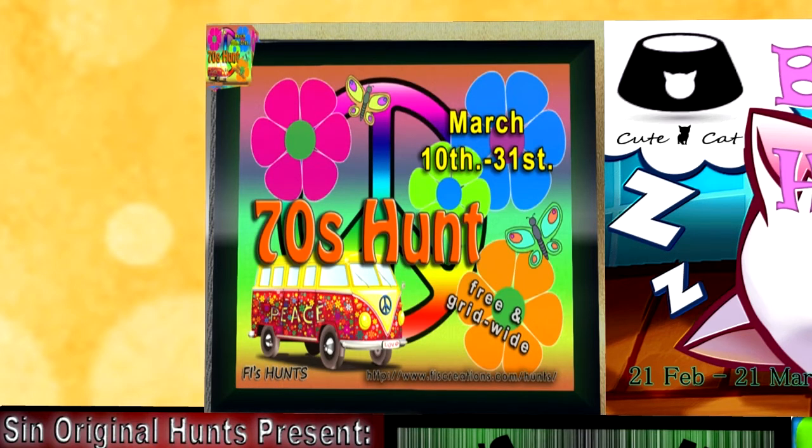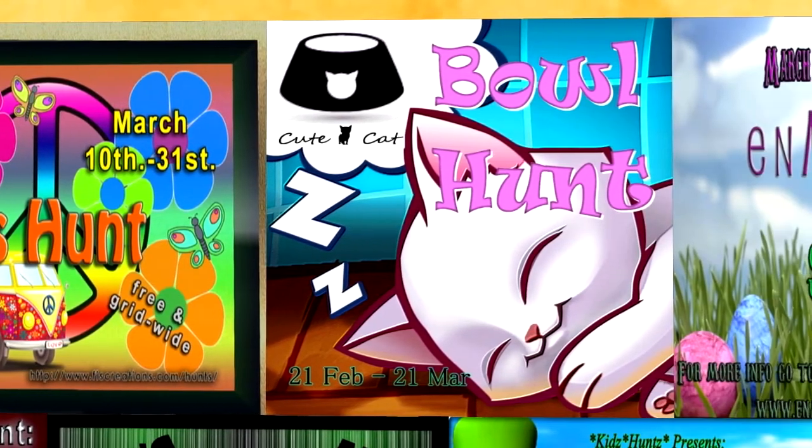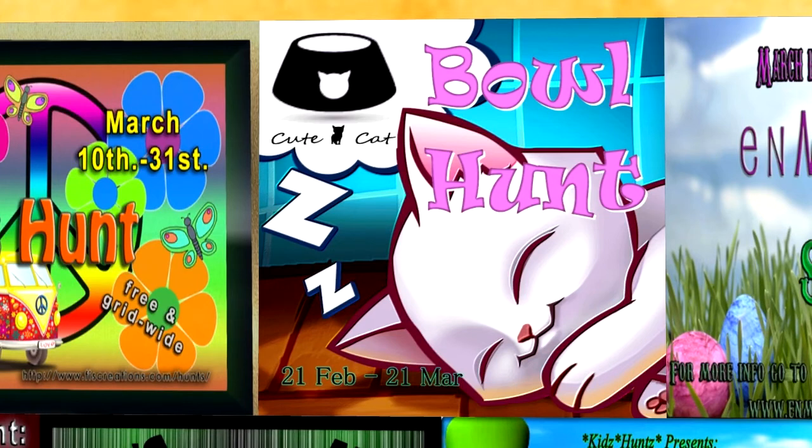Bowl Hunt: hunt dates are February 21st to March 21st. The hunt theme is help a cute cat find its bowl. This is a zero Linden grid-wide hunt and the hunt object is, of course, a bowl.